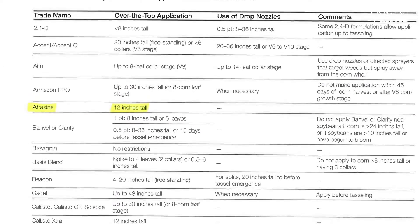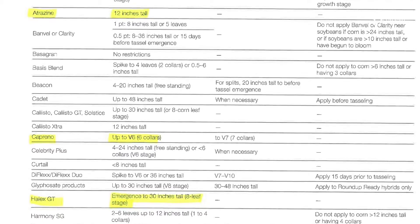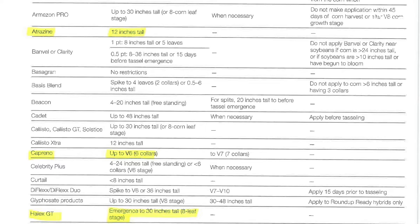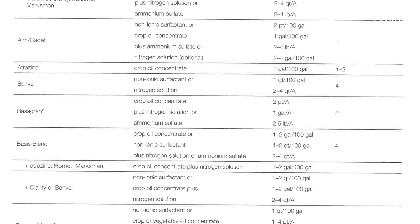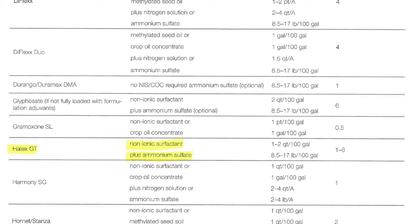Now let's look at the post-emergence herbicide application timing. Caprino can be applied up to the six-collar stage of corn, and Halex GT can be applied up to 30-inch tall corn. But remember, both of them require atrazine, and the atrazine restriction is 12 inches tall, so we have to make sure we're spraying before the corn reaches 12 inches. Since both of these are post-emergence herbicides, we've got to think about adjuvants. With Caprino, we should apply it with crop oil concentrate and either a nitrogen solution or ammonium sulfate, while Halex GT should include a non-ionic surfactant plus ammonium sulfate. The Caprino could also be tank mixed with glyphosate to help with grass control.